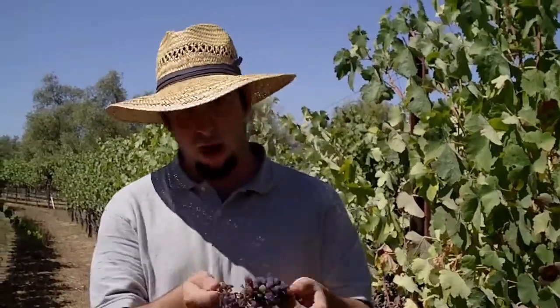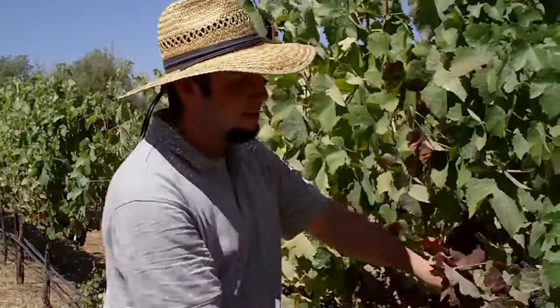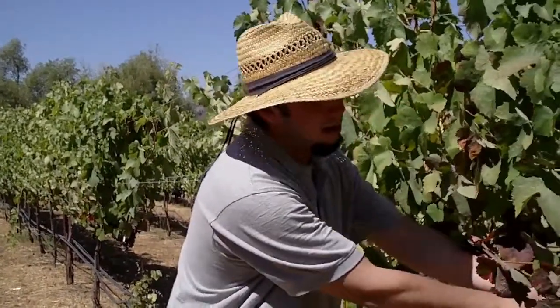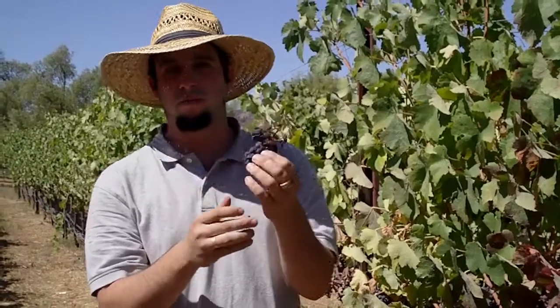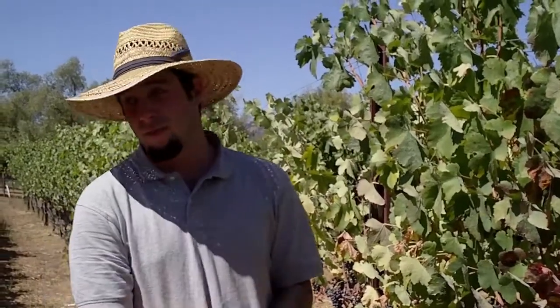Each vine has a limited amount of energy it has to ripen the fruit. We want to make sure that energy gets channeled into the good, best berries. So we really want to drop a lot of these raisins. Taking fruit off a vine to promote the quality of the remaining grapes is called dropping fruit. Also, if we do get early rains — which is another concern in the coming weeks — these raisined clusters promote mold because the juice gets on the outside of the berry. So dropping them is also a good way to prevent mold.